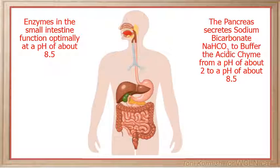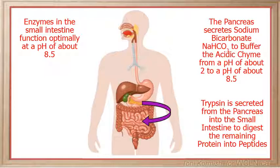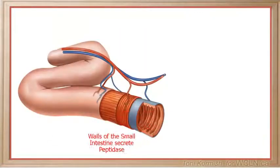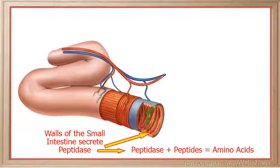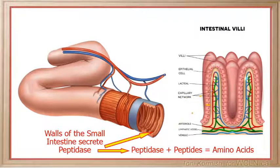As not all of the protein will have been chemically digested in the stomach, some protein will reach the small intestine. As a result, a second enzyme called trypsin is secreted from the pancreas into the small intestine to digest the remaining proteins into peptides. The walls of the small intestine will then secrete an enzyme called peptidase which digests peptides into amino acids. The amino acids are small enough to be absorbed directly into the bloodstream through the capillary network of the microvilli that line the walls of the small intestine.